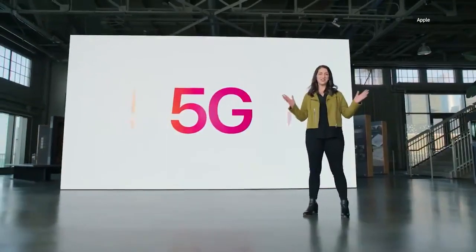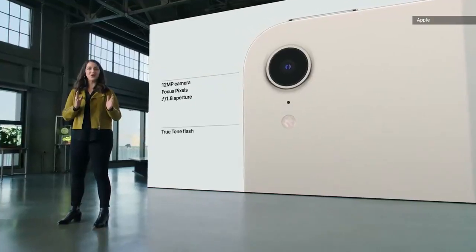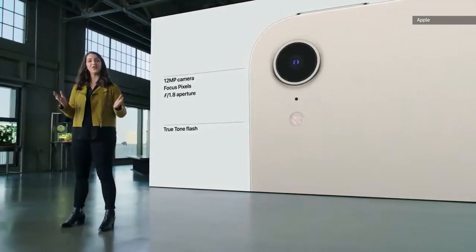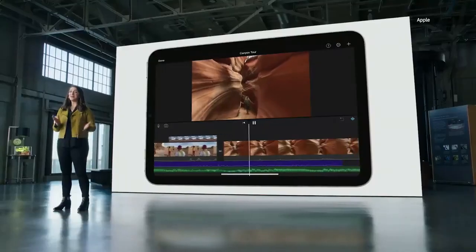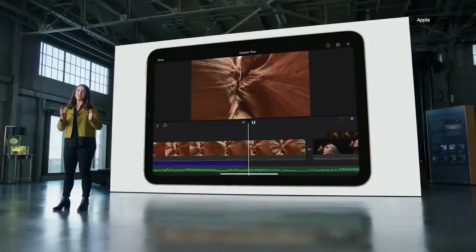We're bringing 5G to iPad mini. The back camera now features a 12-megapixel sensor with focus pixels and a larger aperture to capture sharp, vivid photos. And we added a True Tone flash to mini for improved photos in low light. And now, with the ability to record in 4K, iPad mini becomes your mobile movie studio.